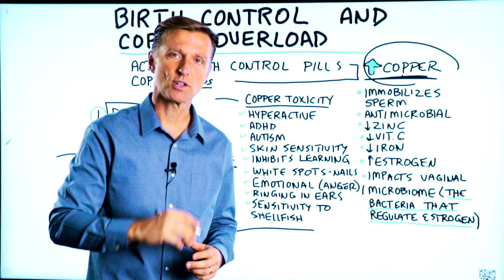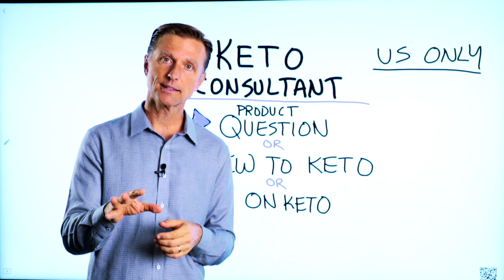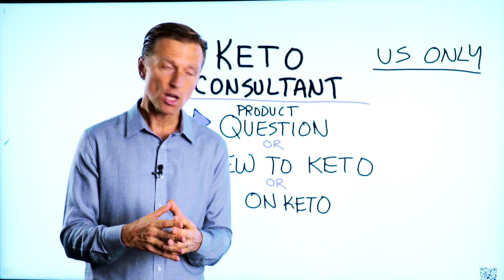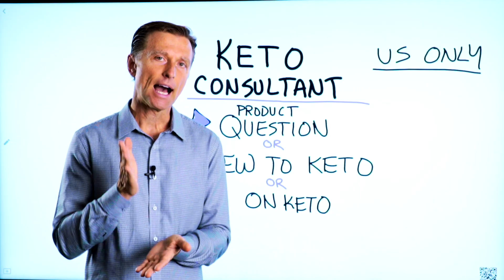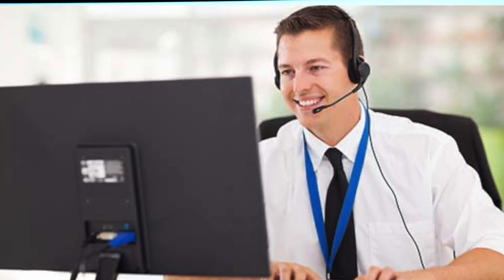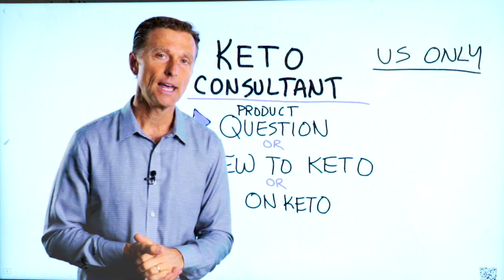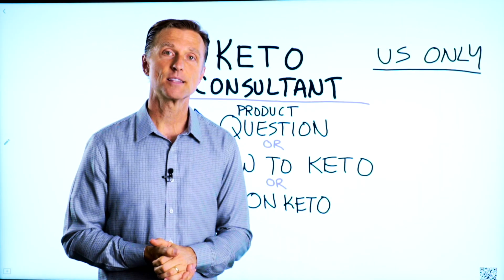Thanks for watching. Before you go, if you have a question about a product, or you're new to keto and want to know how to begin, or you're on keto and need to debug because it's not going smoothly, I have a keto consultant standing by to help you. This is just for people in the U.S. — hopefully in the future we'll be able to answer everyone's calls. I've put the number down below so you can call and get some help.